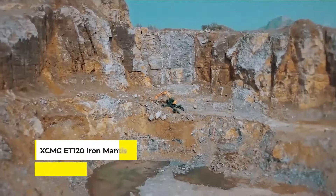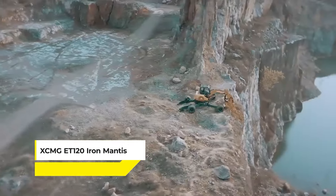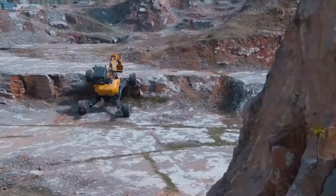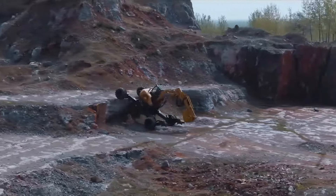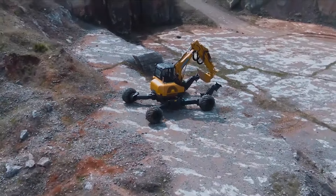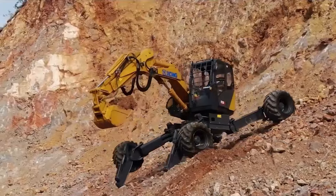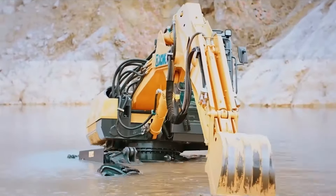Finally, we have the XCMG ET120 Iron Mantis — an innovative walking excavator designed for all-terrain construction work. It's equipped with advanced features such as remote control, visual navigation, trajectory planning, environmental identification, and independent operation. These intelligent technologies enable the Iron Mantis to excel in special engineering construction, emergency rescue, and relief operations.